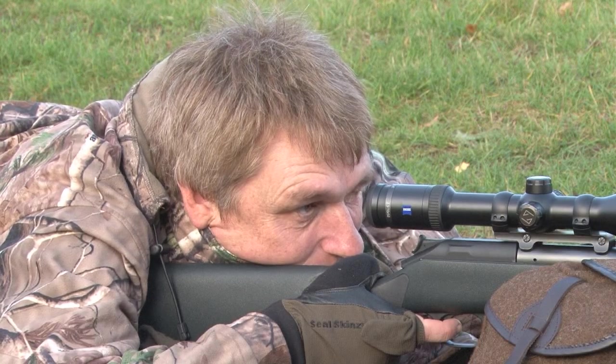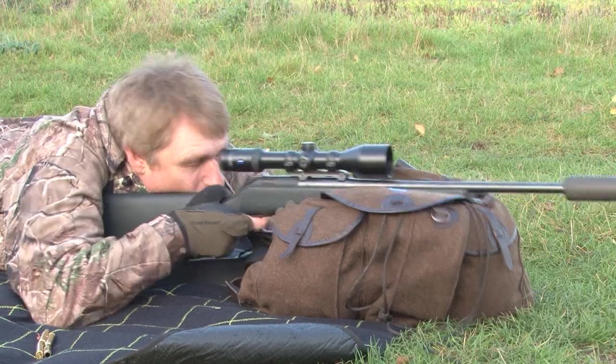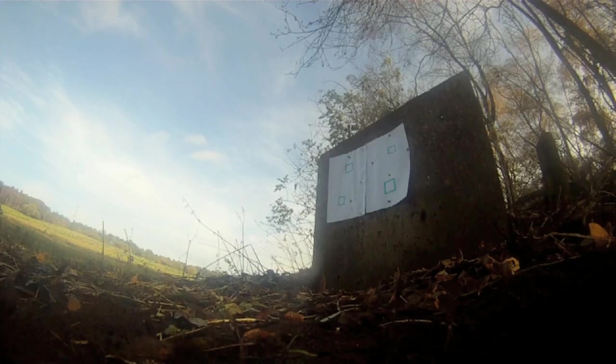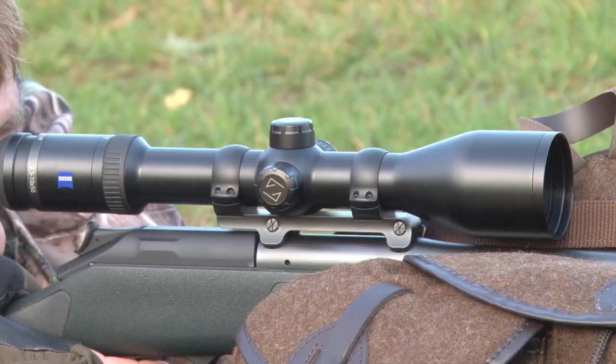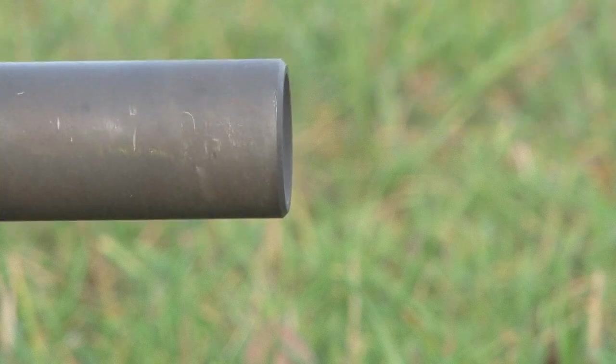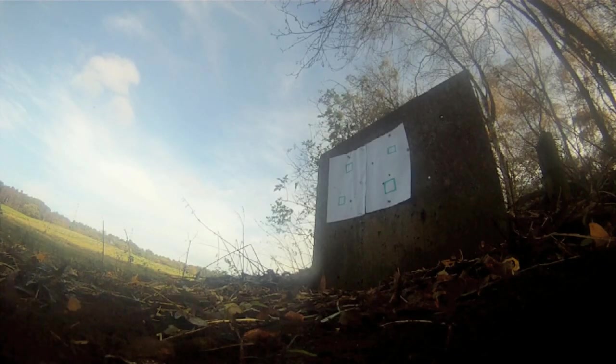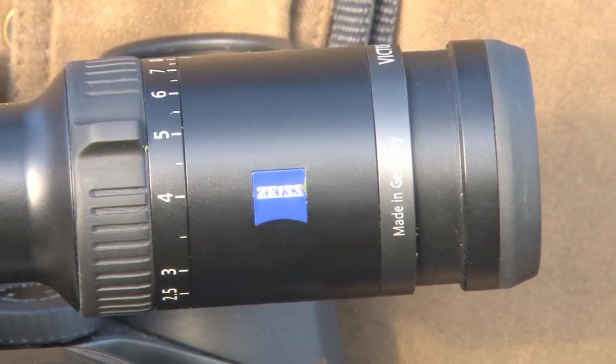It means exciting times for Zeiss's UK distributor Mark Kahn. That's what you wait for, because people love new products. This new HT Victory HT line just surpasses everything for brightness. And we've also got a mid-priced binocular, so we've got three new products. I haven't known three new products at the same time in the same year for many years. So it's all go now — we're really looking forward to it.